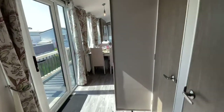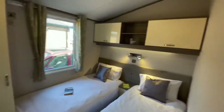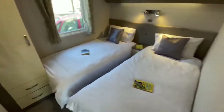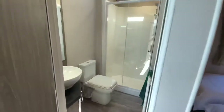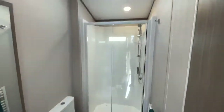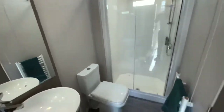Huge twin bedroom with two large single beds, overbed storage, stand-up wardrobe, large mirror, and a door through to the family bathroom. Large family bathroom featuring skylights, mirrors, and walk-in shower.